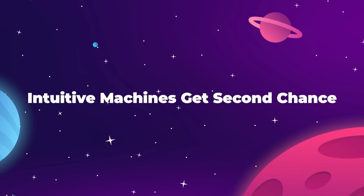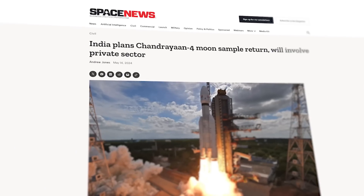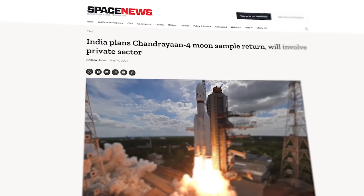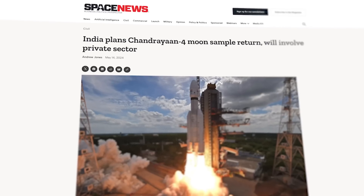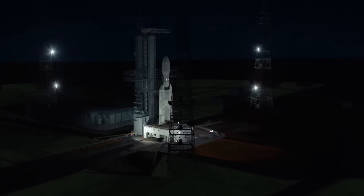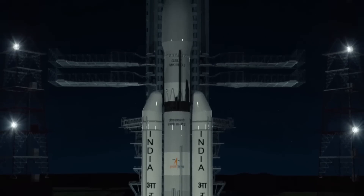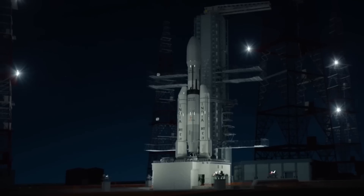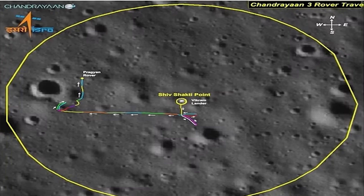India is taking a giant leap forward with the Chandrayaan-4 mission. Following the success of Chandrayaan-3, which made India the fourth country to land on the Moon in July 2023, the Indian Space Research Organization — ISRO — is now planning a Moon Sample Return mission. As ISRO recently announced, this mission marks a significant step forward and will start relying on private companies. The mission aims to collect lunar samples from the Shiv-Shakti point, the same landing site as Chandrayaan-3.